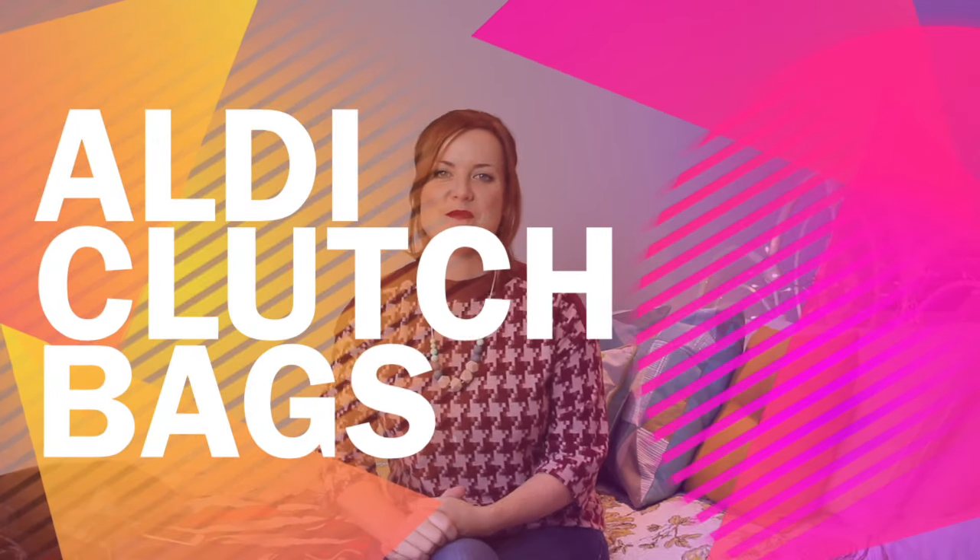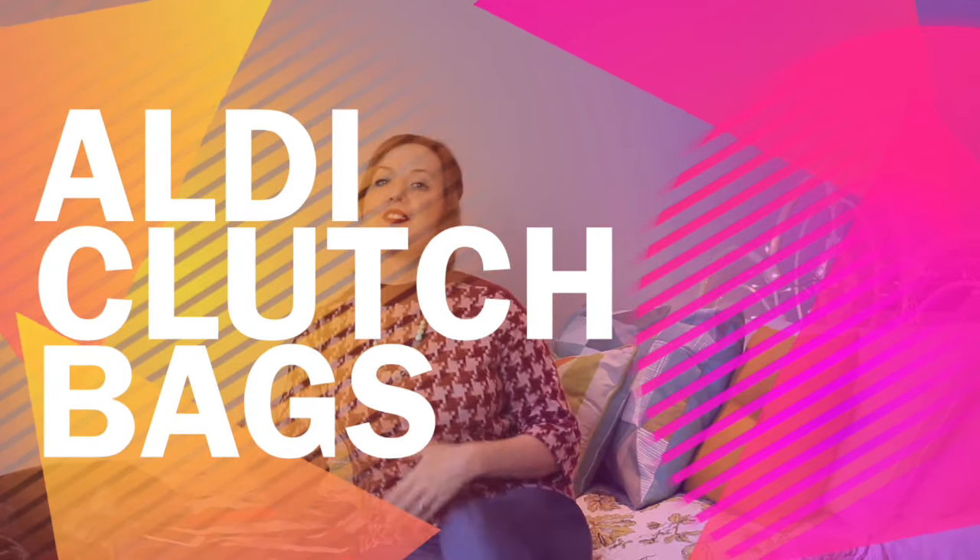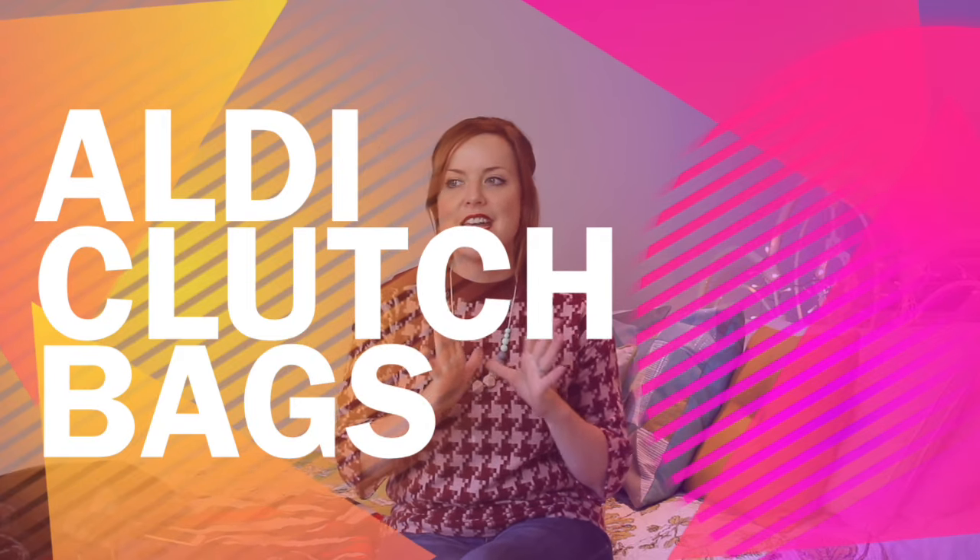Hi everyone, welcome back to another one of my videos. Today's video is again another style video, and it's talking to you about one brand and three very special clutch bags. I went to, of all places, the Aldi press show — their Christmas press show a couple of months back — and I fell in love with the concept of these clutch bags.